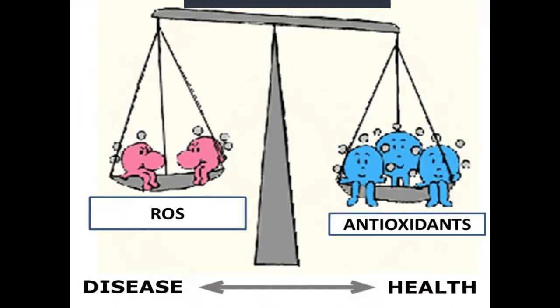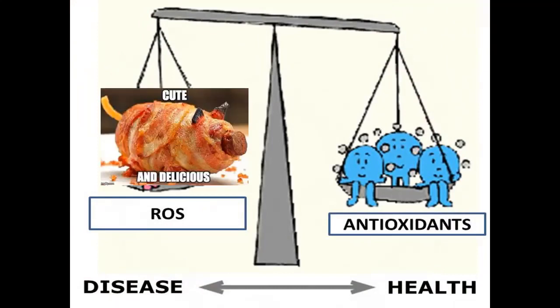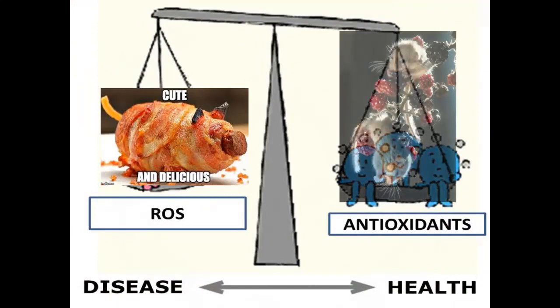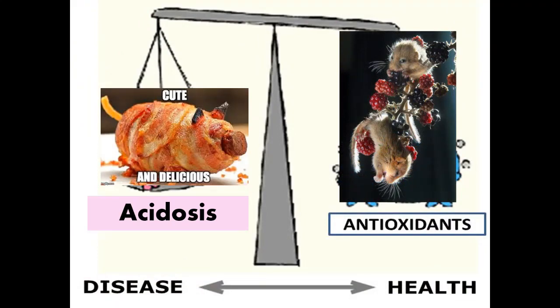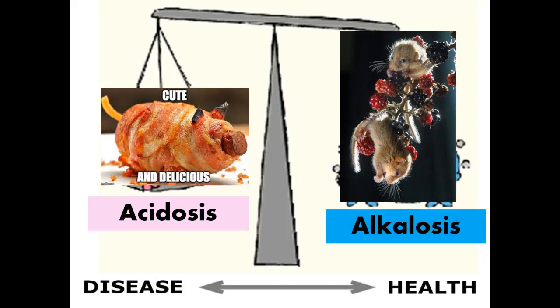ROS stands for reactive oxygen species. Oxygen — the air we breathe — creates free radicals. Antioxidants fill in those missing electrons. Oxidative stress is the bacon, highly processed food. Antioxidants are loaded in the berries — every morning before class in the summer I go for a bike ride, pick blackberries, and make a smoothie. Acidosis equals free radicals. Alkalosis equals antioxidants. By the way, that word at the bottom — 'dis-ease' — is dis-ease. Ponder that.